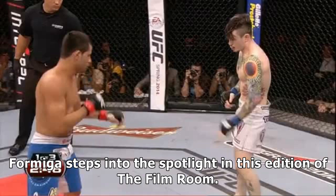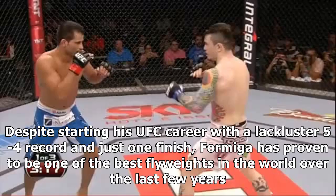Formiga steps into the spotlight in this edition of the Film Room. Despite starting his UFC career with a lackluster 5-4 record and just one finish, Formiga has proven to be one of the best flyweights in the world over the last few years.